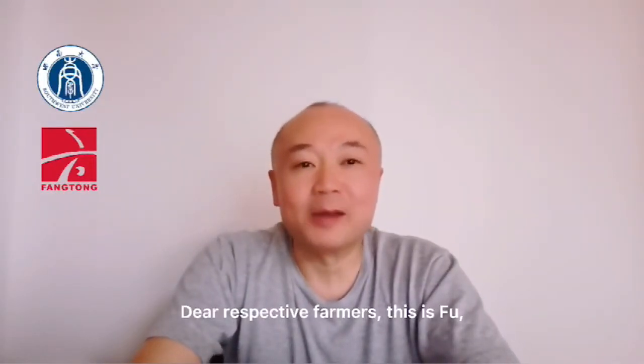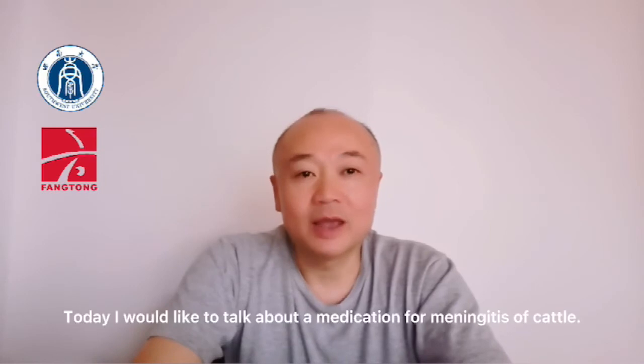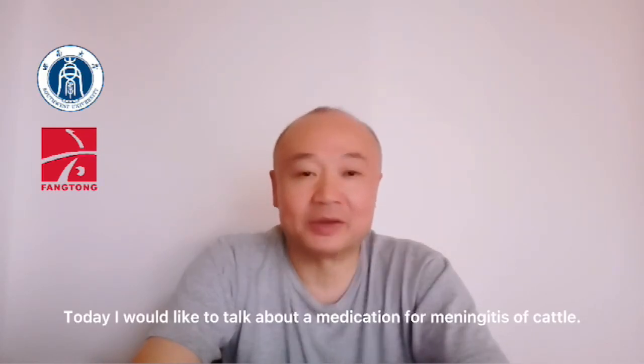Dear respective Farmers, this is Fu, Pharmacist of Fangtung Animal Pharmaceuticals, Southwestern University. Today, I would like to talk about a medication for meningitis of Kanto.